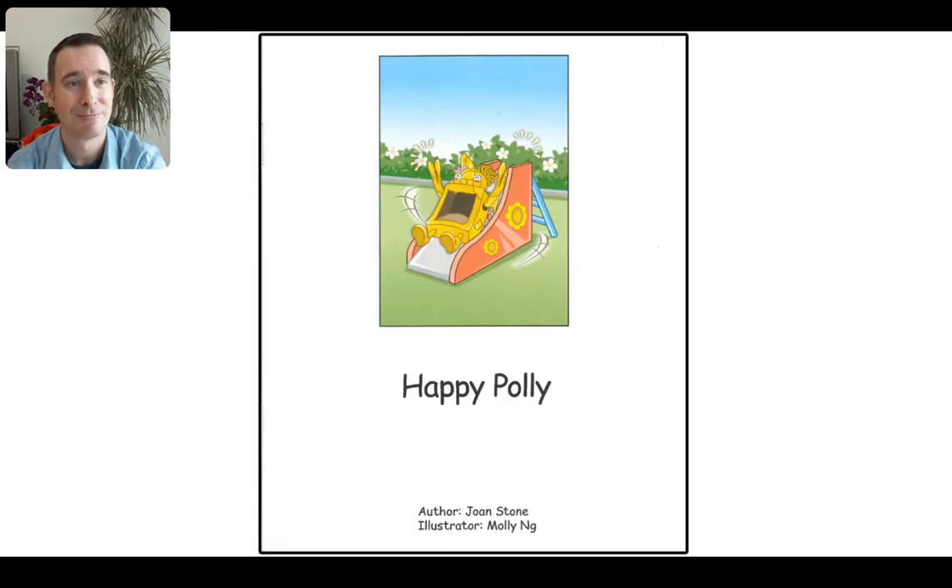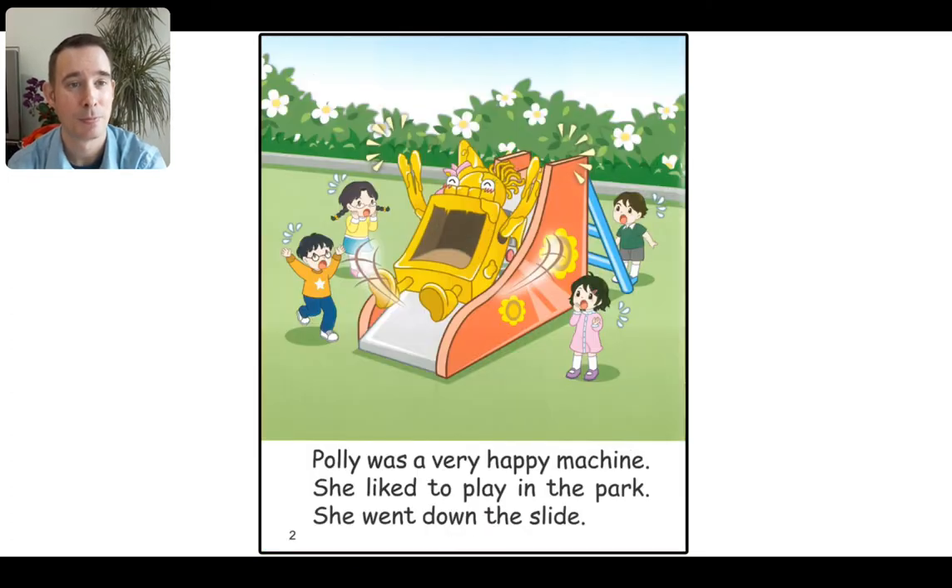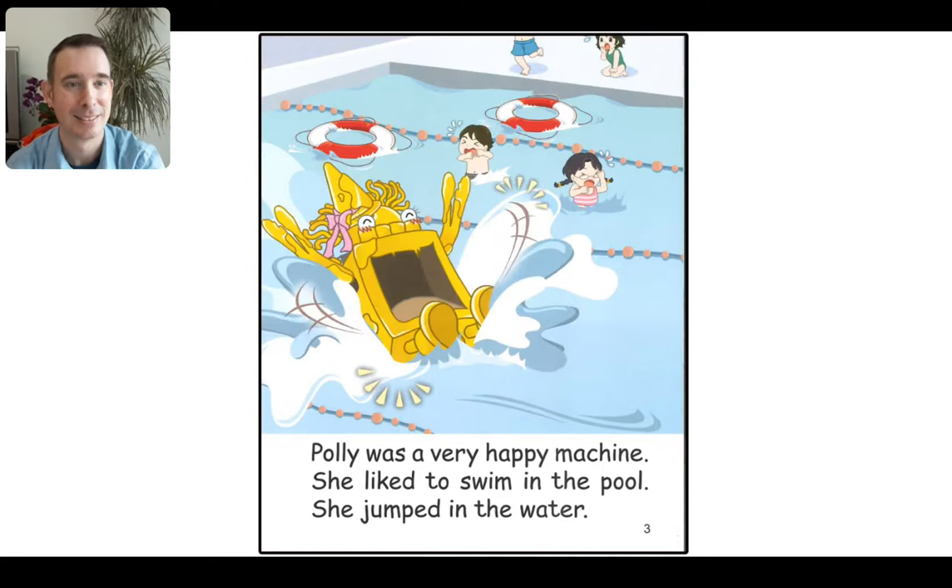Happy Polly. Polly was a very happy machine. She liked to play in the park. She went down the slide. If I asked you how does Polly feel, I think you would say happy, excited. Polly was a very happy machine. She liked to swim in the pool. She jumped in the water. I can see that Polly is very happy.